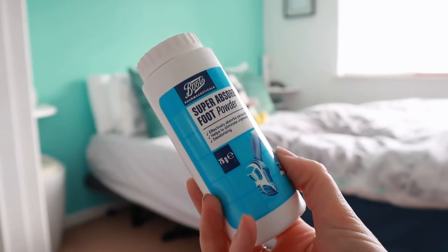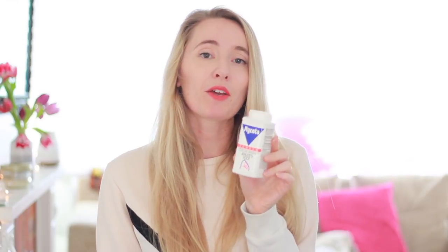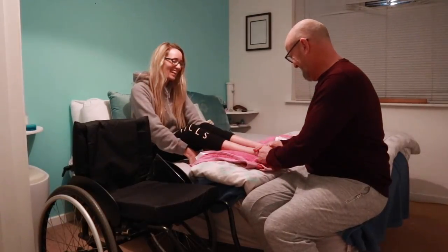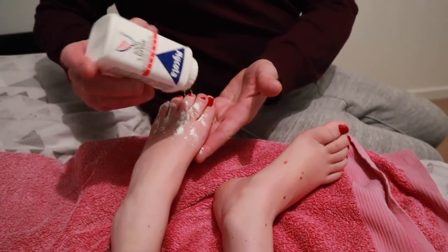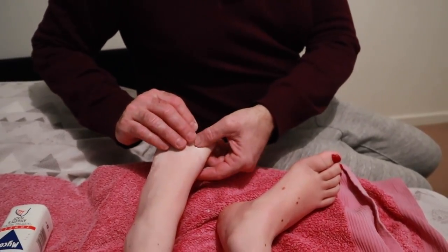Another preventative method I use is a super absorbent foot powder from Boots — really inexpensive and easy to get. I also use the Mykota brand to keep athlete's foot at bay. I'd recommend powder over sprays because you want to absorb any sweat. With sprays, if you have loss of sensation like me, you can't feel if it's going to burn you, and with paralyzed feet I can't open my toes to get even coverage. With powder, you just shake it on, rub it through the toes, and you're good to go — it makes your feet feel really nice, fresh, and dry.